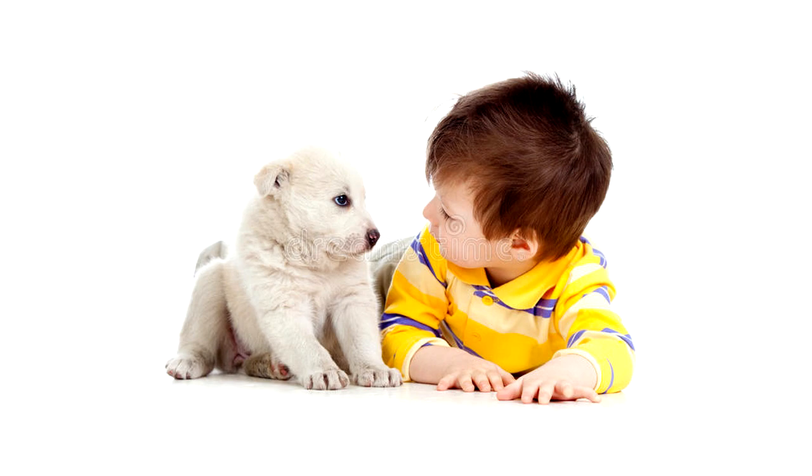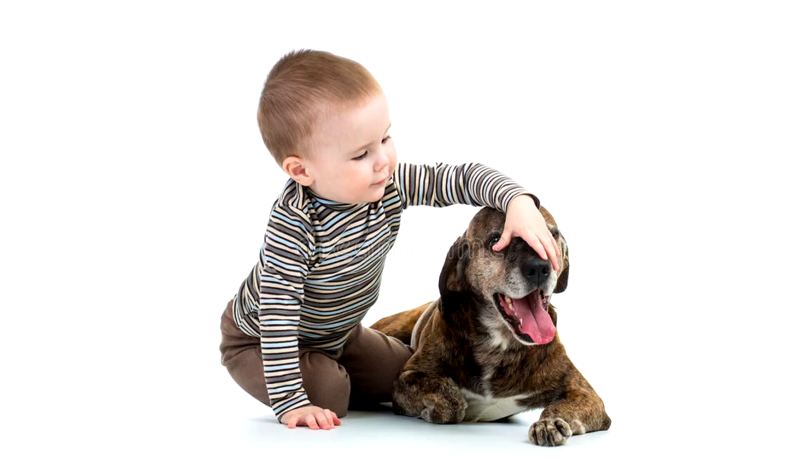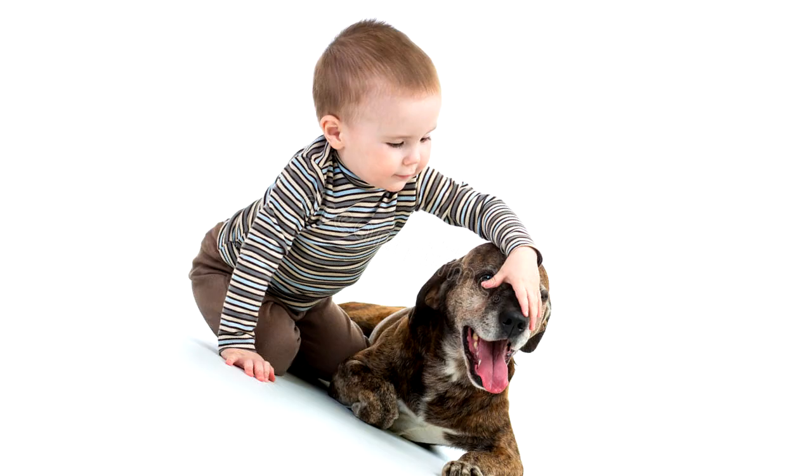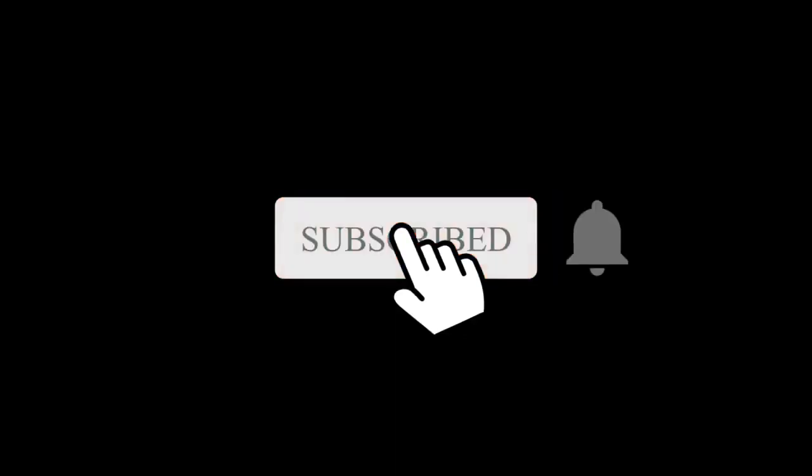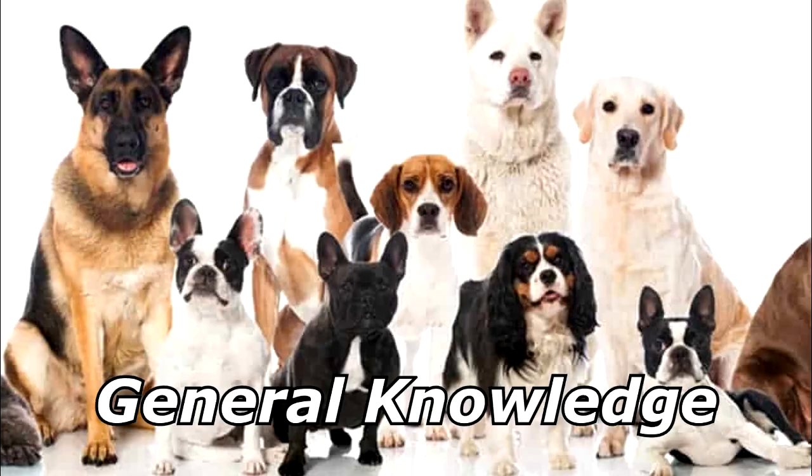A little boy saw a puppy, went near it, and touched it. Again he touched it. Again he touched it. Oh, what a touching story! Thanks for watching, and subscribe for more bad jokes and general knowledge about dogs.